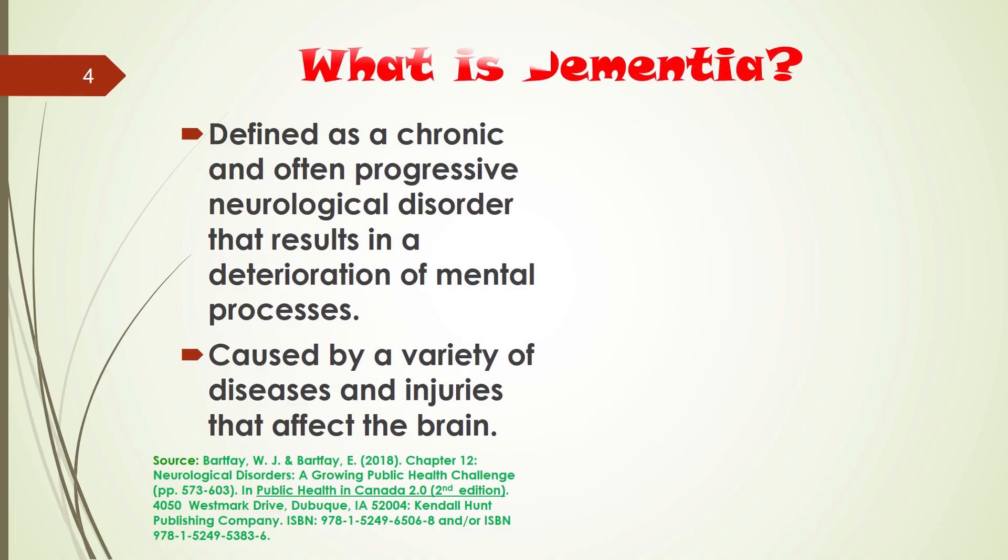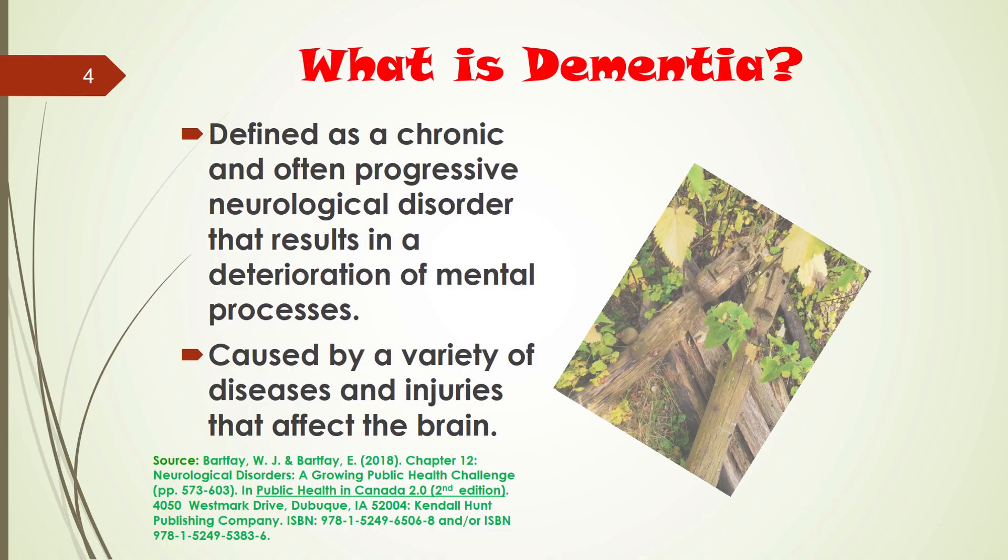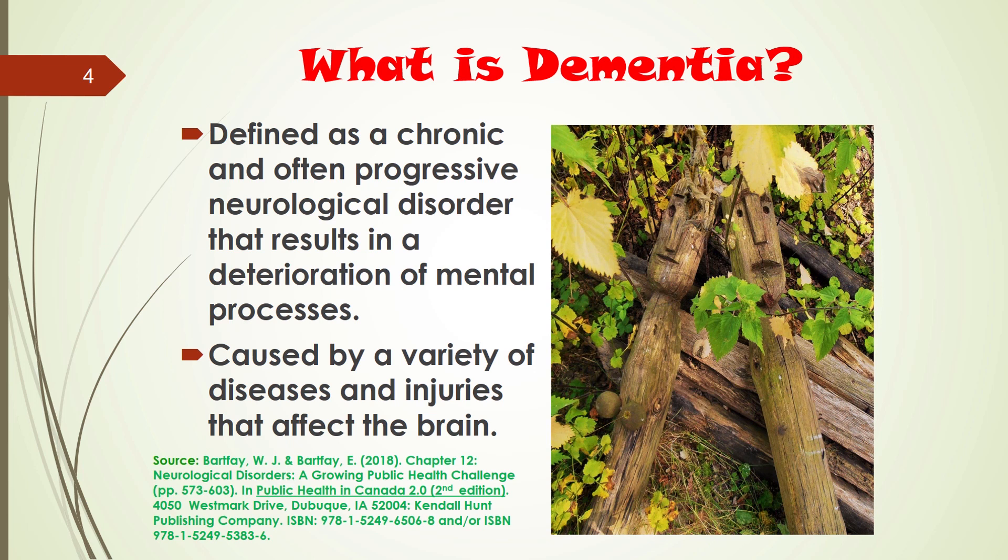Let's begin by first examining what exactly is dementia. Dementia is often defined as a chronic and progressive neurological disorder that results in the deterioration of mental processes. The actual cause of dementia is not known per se, and is often the result of a variety of diseases and injuries that affect the brain.